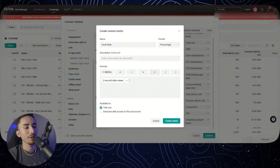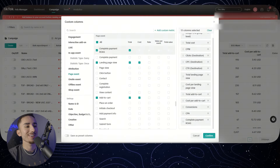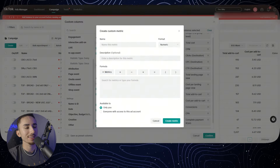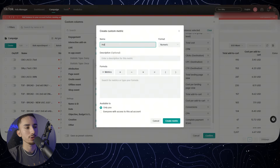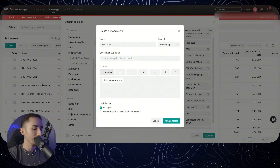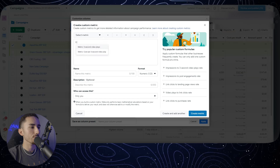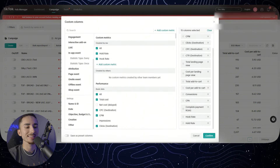For hook rate, you're going to click the divided-by symbol and then add the metric of total video views — that's going to be your hook rate. Then scrolling up in your column section you'll see your custom metrics. The second metric is hold rate, set up in a very similar way. For hold rate, you're going to do video views at 100% — people that actually completed the entire ad — divided by two-second video views on TikTok, or three-second video plays on Facebook. Then click 'create metric' and add that as your last column.